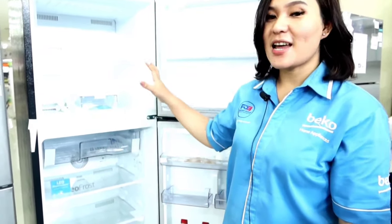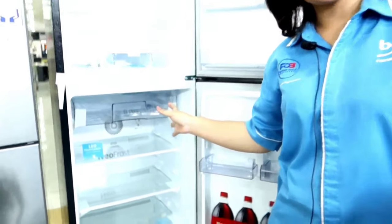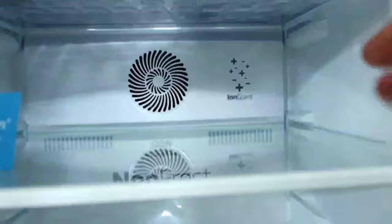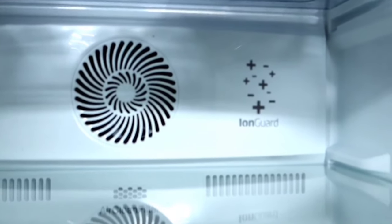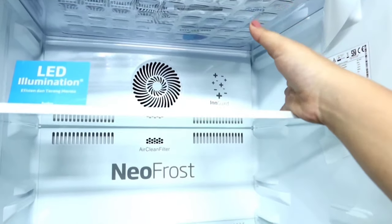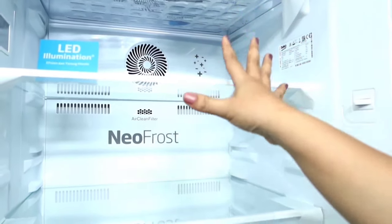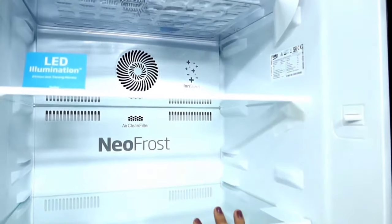We also don't need to worry about the cleanliness of this Beko refrigerator, because it already has a feature called Ion Guard. This Ion Guard feature functions to neutralize bacteria, viruses, and particles that cause unpleasant odors, so the food we store remains fresher and lasts longer.